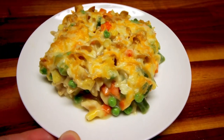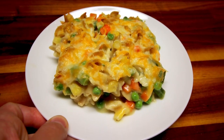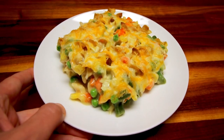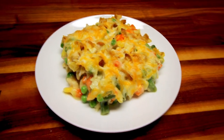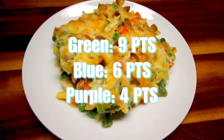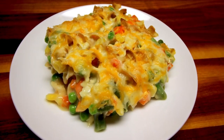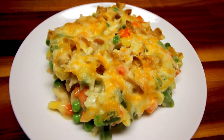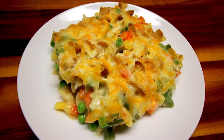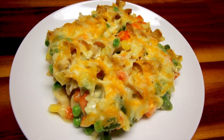A serving size is an eighth of the total casserole — 9 points on green, 6 on blue, and 4 on purple. Dinner tonight for us was 9 points. I hope you guys enjoyed seeing five of our favorite WW chicken recipes and maybe one or more is something you'd like to try yourself. As always, thank you so much for watching and I'll see you on the next one.